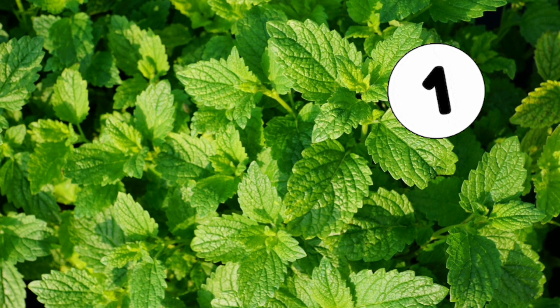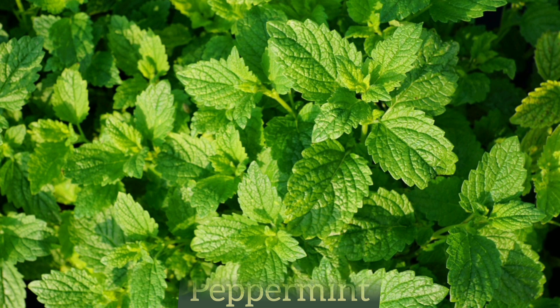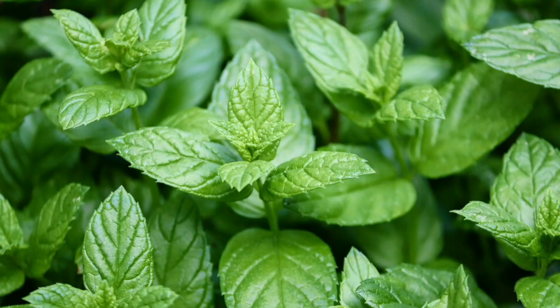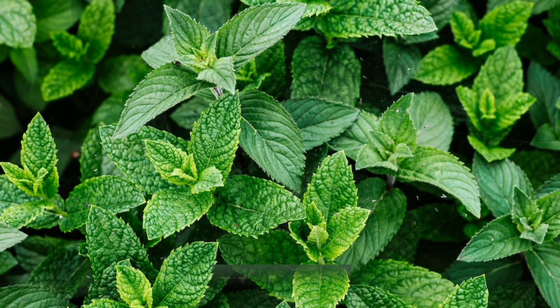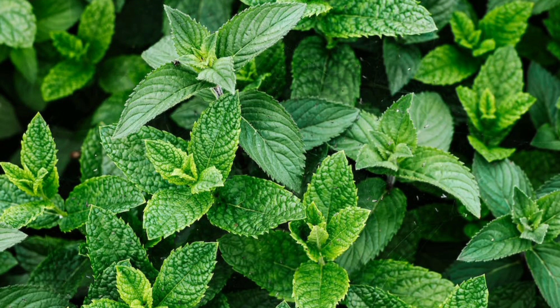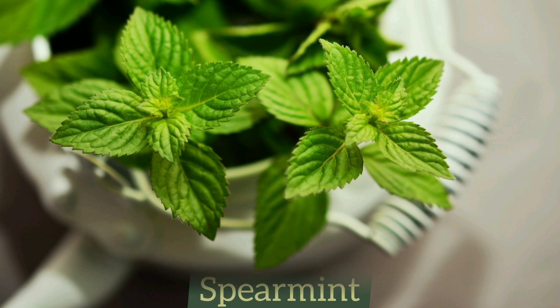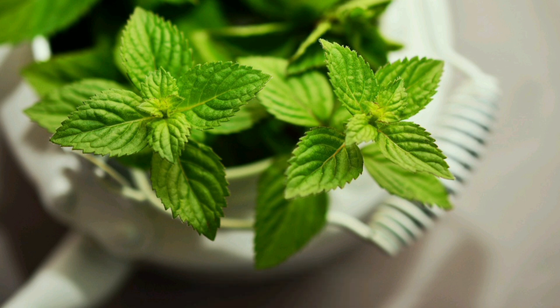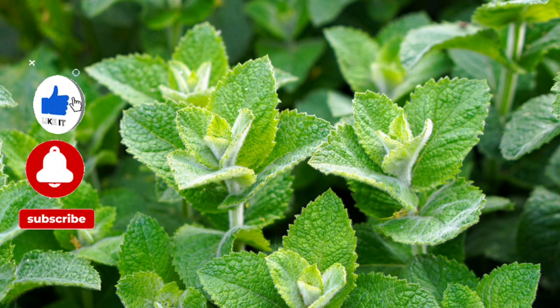The first thing we're going to be looking at is peppermint, and there are actually two types. One of them is scientifically known as Mentha piperita, and it is a hybrid species of mint that is a cross between water mint and spearmint. This peppermint is native to Europe and the Middle East, but it can be found growing in many other regions around the world.